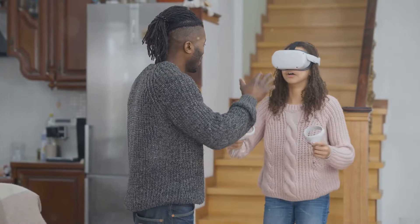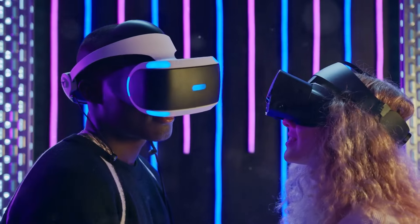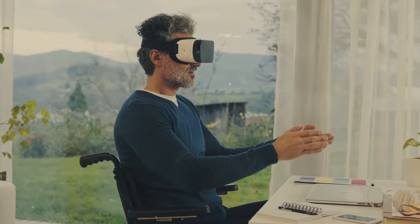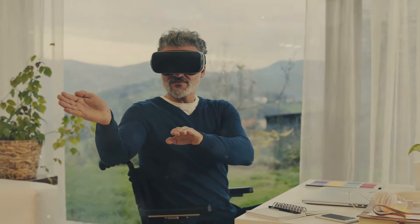Advanced motion capture technologies, such as full body tracking and facial recognition, further enhance the realism of social interactions in VR. From virtual meetups and online dating to remote work and education, VR has the potential to transform the way we connect and interact with each other.